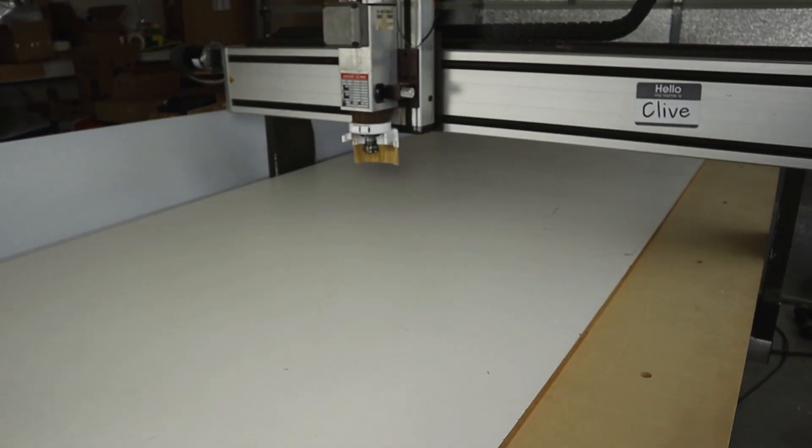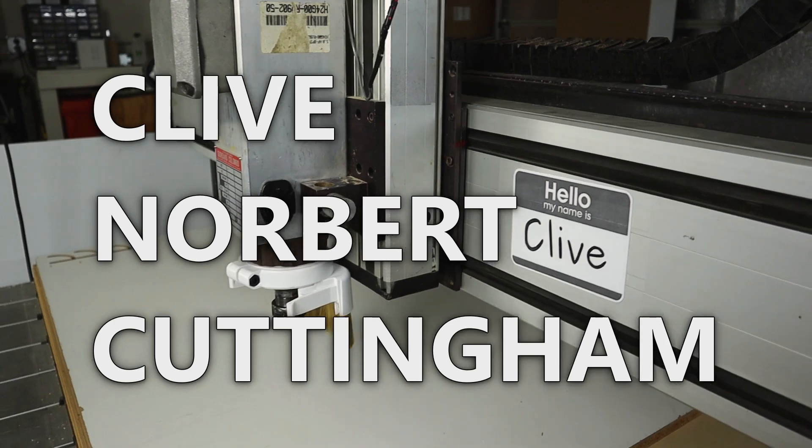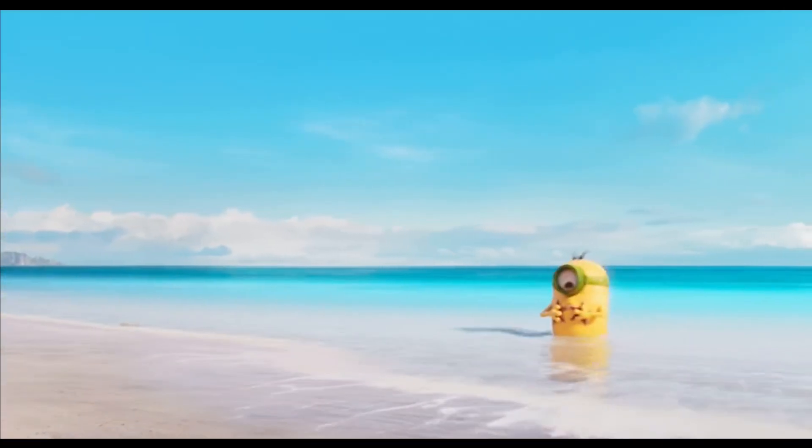Hello everyone. Today I wanted to introduce you to my CNC machine. I have had him for about three years now and I finally decided to name him. His name is Clive Norbert Cuttingham. Oh, that one is Norbert — he's an idiot.